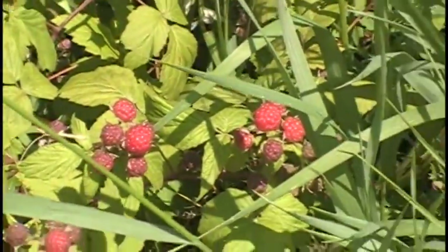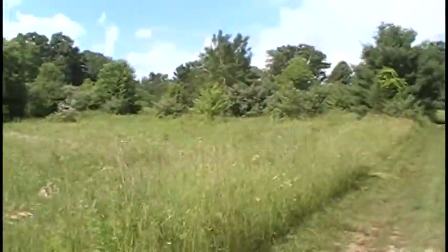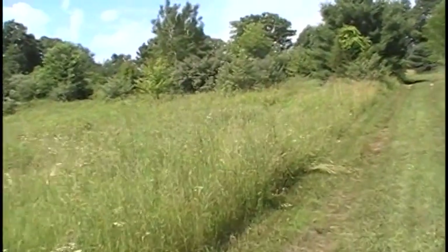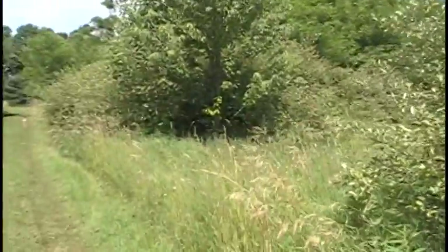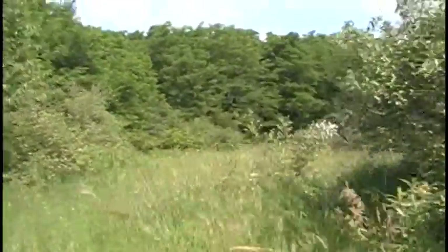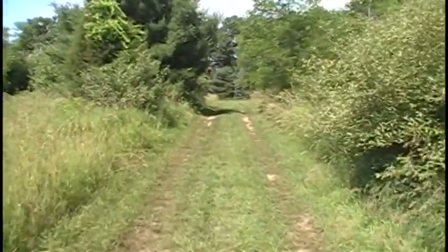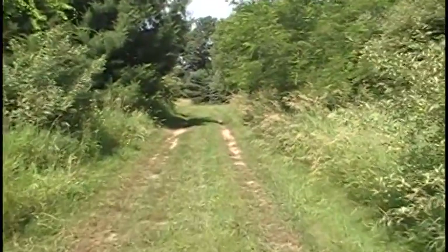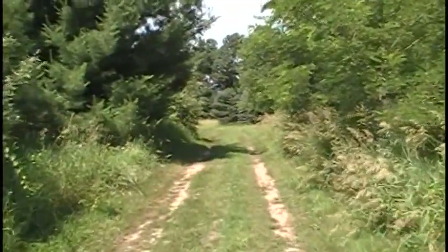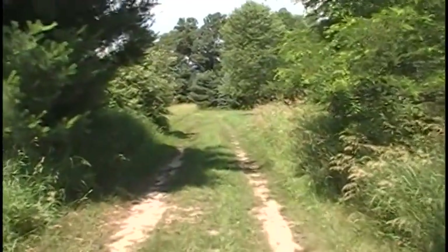The wild raspberries are getting ready — this property is loaded with them all around. You mow them down every other year or so and they come back and really produce well. I'm going to head to the back to grab my other camera. It's a long walk but worth it on a beautiful day like today — probably around 78 right now, getting up to close to 90.